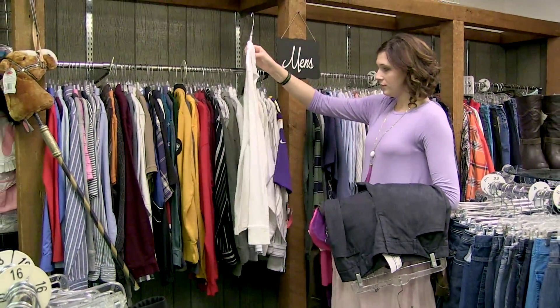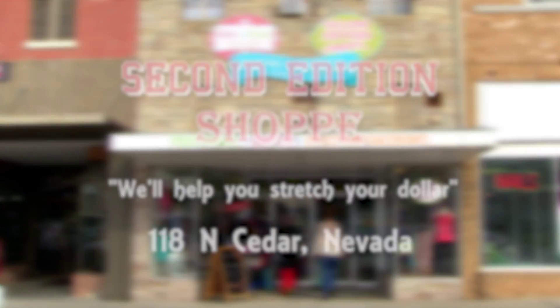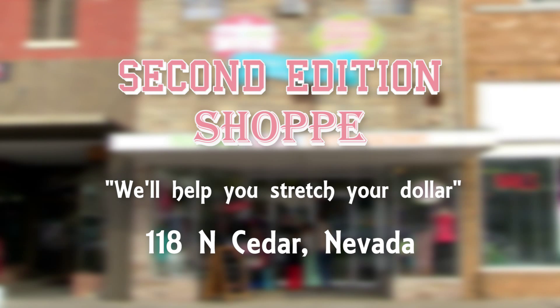New items are arriving weekly. Stop by 118 North Cedar Street on the east side of the downtown Nevada Square. The 2nd Edition Shop will help you stretch your dollar.